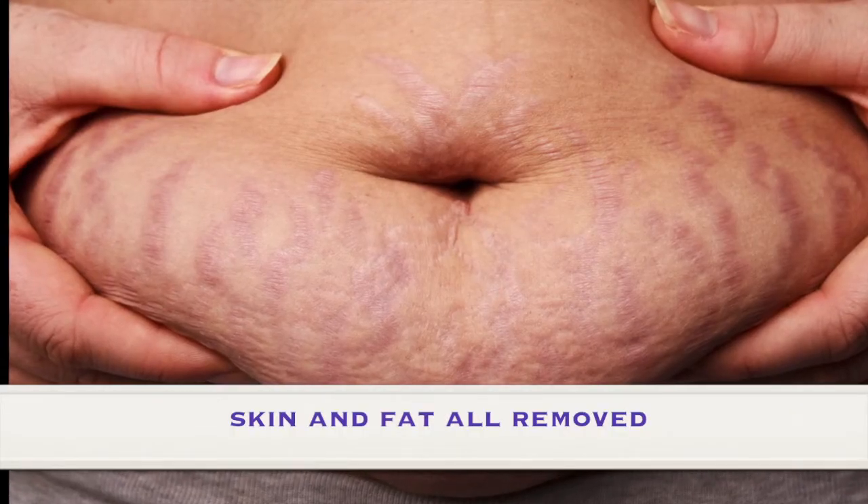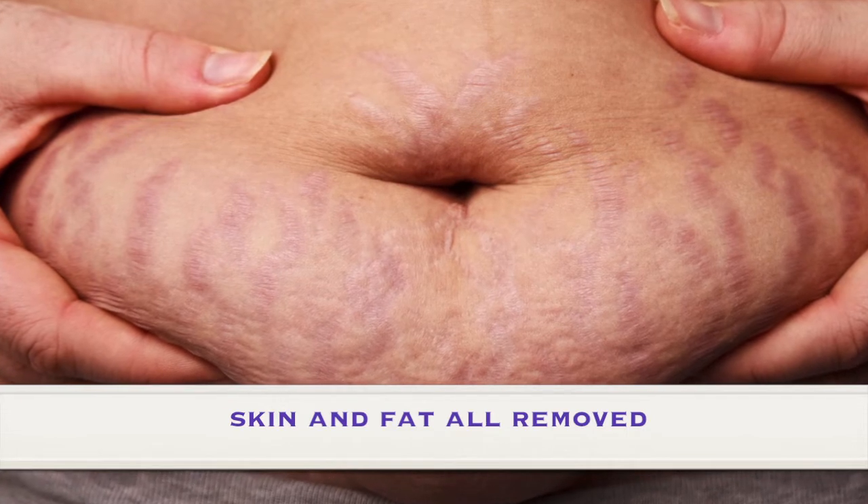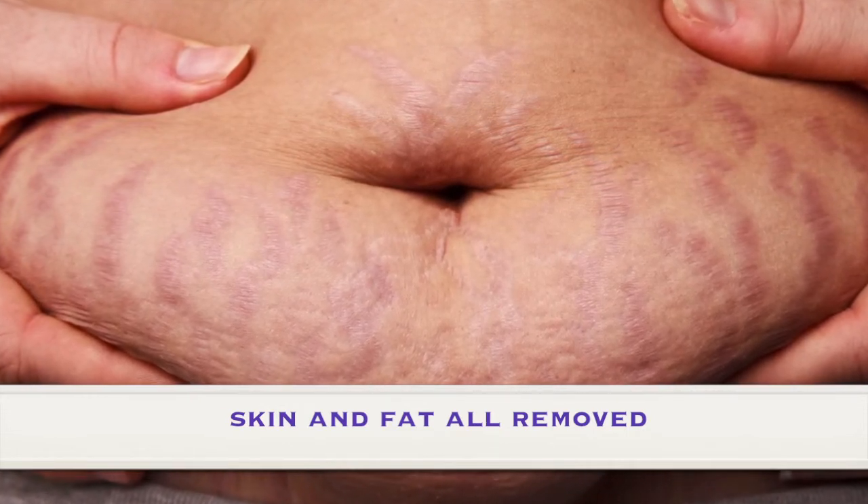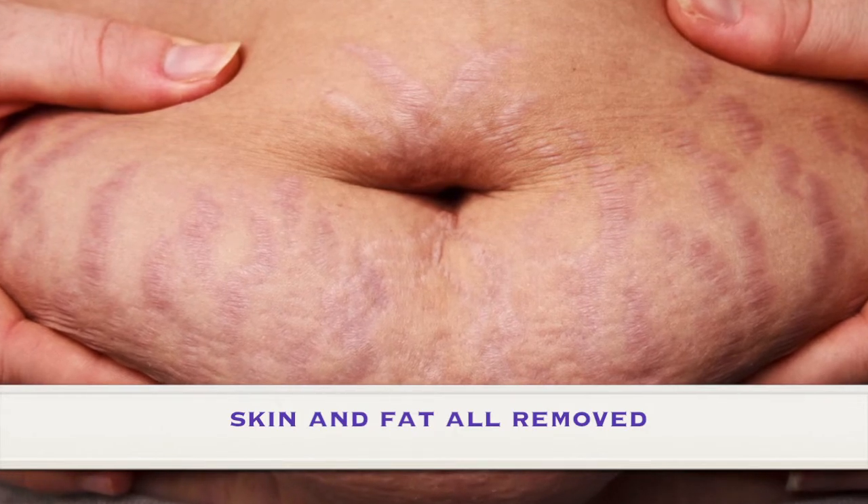A paniculectomy is when there is a large roll of lower abdominal fat and skin, and that term is simply the removal of that extra skin and fat.